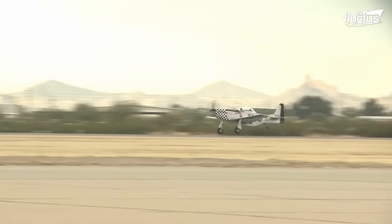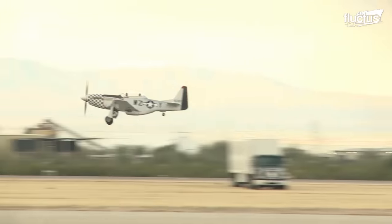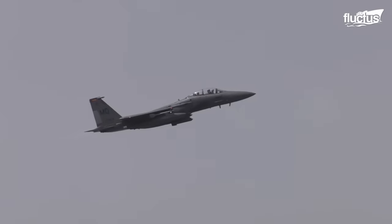Hello everyone and welcome back to the Fluctus channel. Ever wonder when the hum of a jet engine replaced the whirring sound of prop planes?